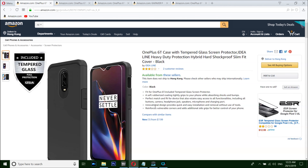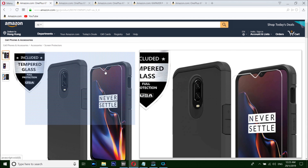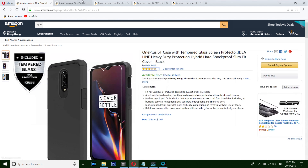Anyways, so this is the number five case from Idealline — a really rugged case that includes a free tempered glass. By the way, this is a weak point: the tempered glass always breaks from here.